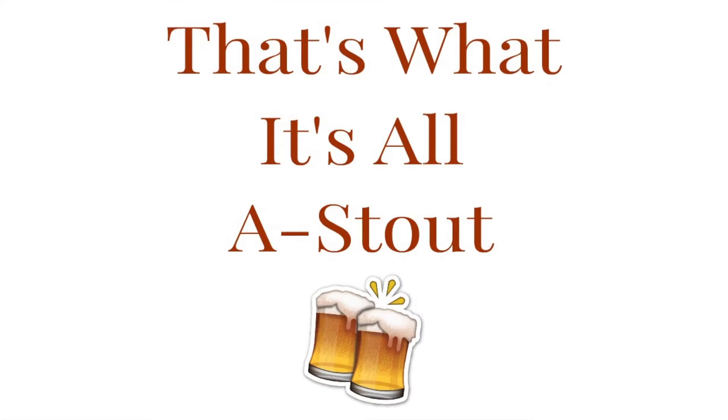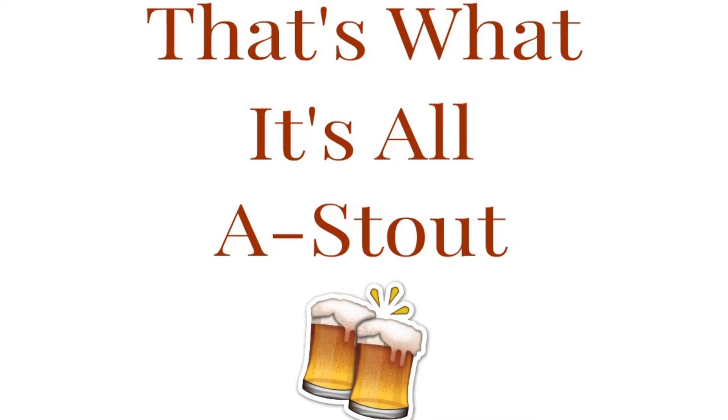Welcome to That's What's Stout. I'm your host Greg and we are at Last Wave Brewing Company in Point Pleasant Beach, New Jersey. Let's go in and check out some of the beers they have to offer.